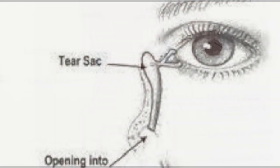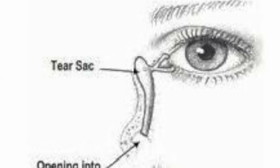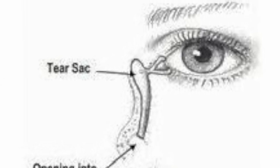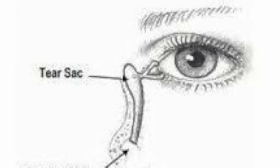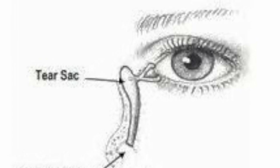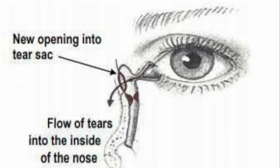Management depends on the underlying cause. For mild cases, conservative measures like using artificial tears can help by reducing reflex tearing. In more persistent cases, procedures such as punctal plugs, probing, or balloon dacryoplasty may be required to restore tear drainage.